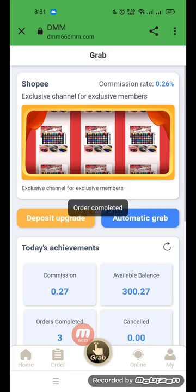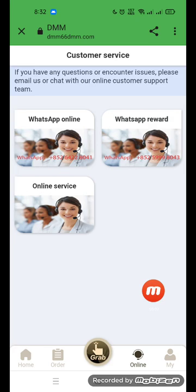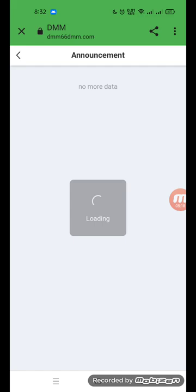Go to the order option — orders are in pending status. You can check all orders when complete. Go to online service for virtual rewards and support. Under my profile, you can see: chain order, available balance, personal info, order record, account details, and team reports.